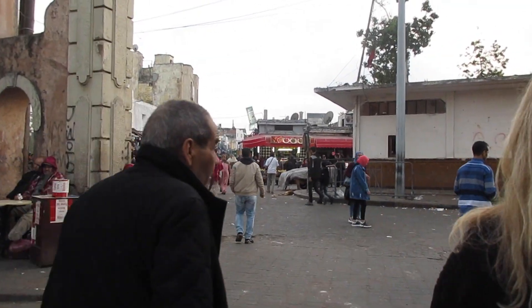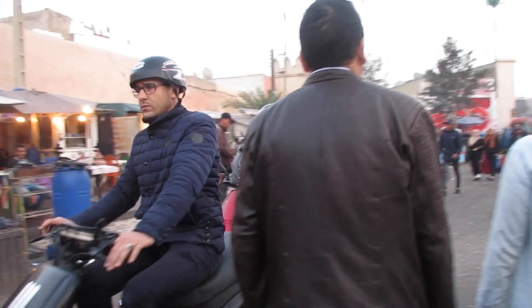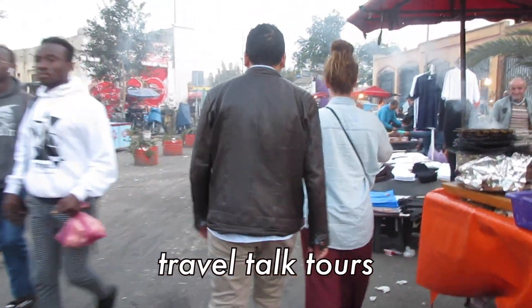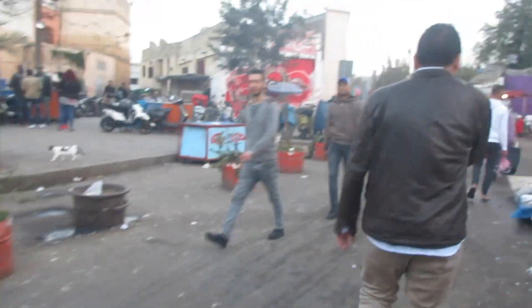Next we went into the center of Casablanca. This was really hectic and it was times like this that I was so happy that I booked a tour with Travel Talk Tours. I would not recommend going to this part of the city alone.